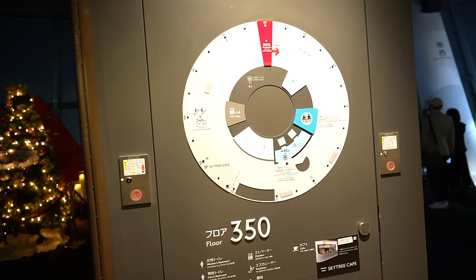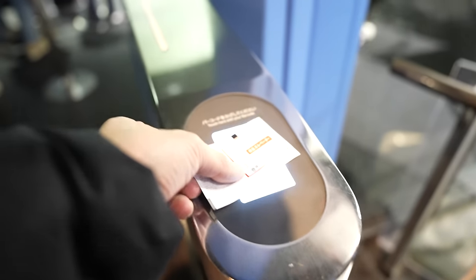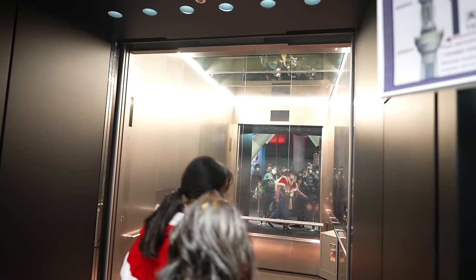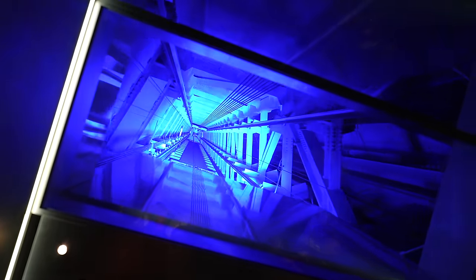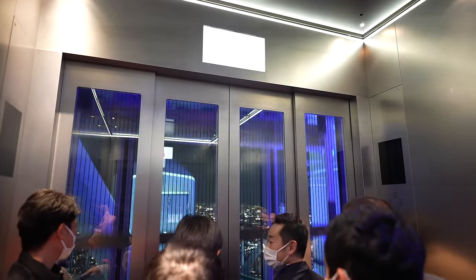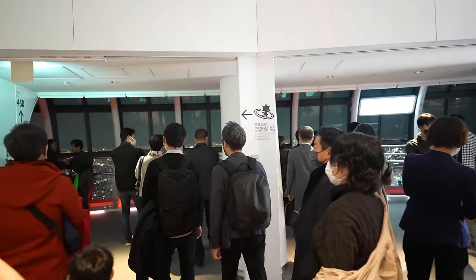And now we came back to the elevator area. That's for floor 350. There is a Tembo Shuttle — if you pay extra, there is another elevator to go to the upper floor. Now we are heading 100 meters higher. It only takes 30 seconds. And we are heading to the elevator. Woo, cool! That was really quick. And we already arrived.